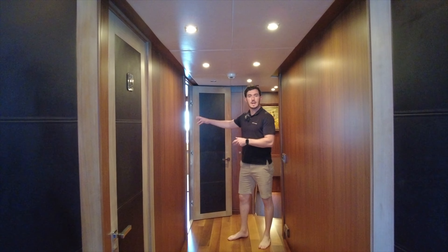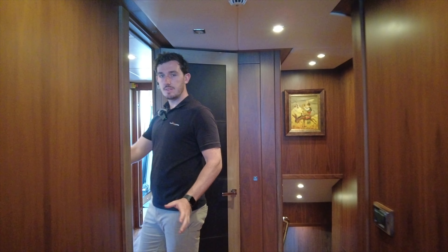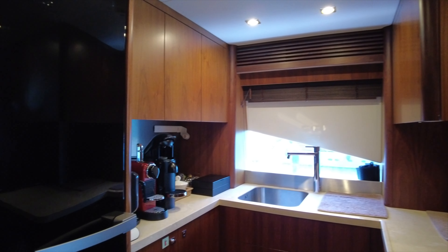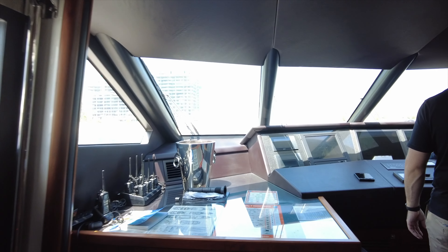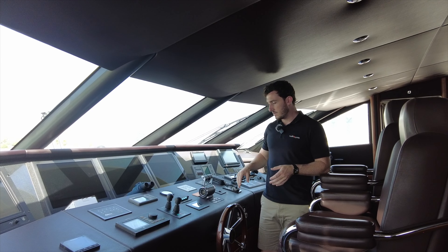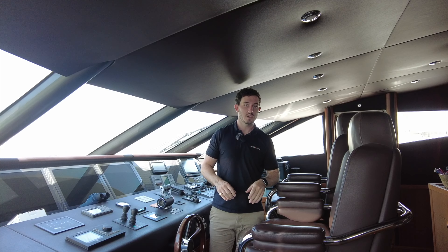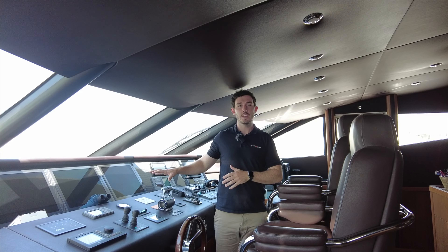Let's have a look at the inside helm. Going through this way there's another service galley with coffee machines, fridges, and sinks, which takes you directly through to the bridge. This is where the boat is fully controlled from — all the navigation equipment, security cameras, bow and stern thrusters, this has everything you need. The captain has his own cabin here, nice and secure and private, so he can come straight to the bridge for any night watch.